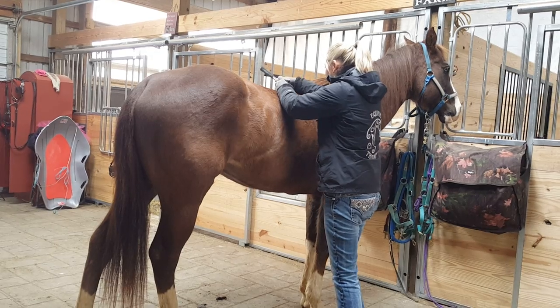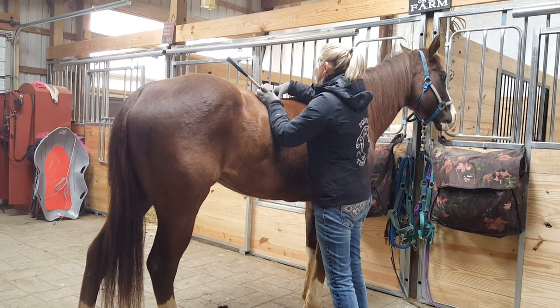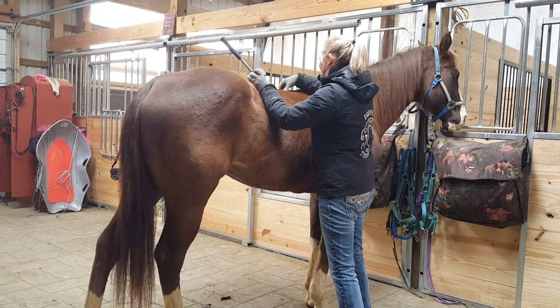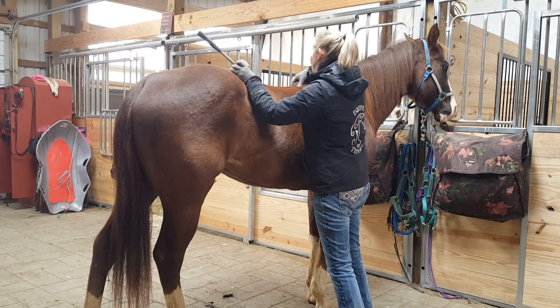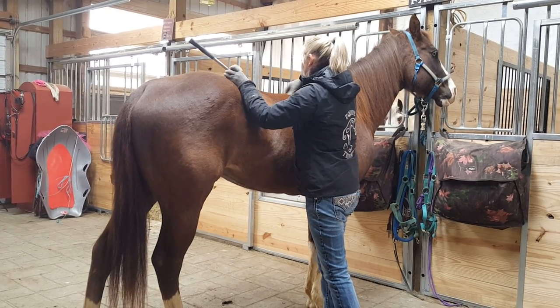All we're doing is moving these vertebrae — they can move left to right. They can twist a little bit sometimes too, but she doesn't have anything like that. We're going to move them back straight.